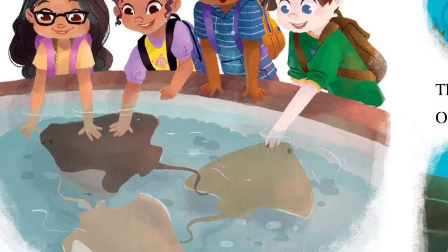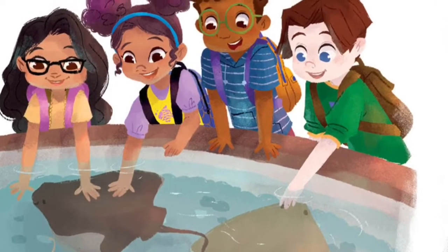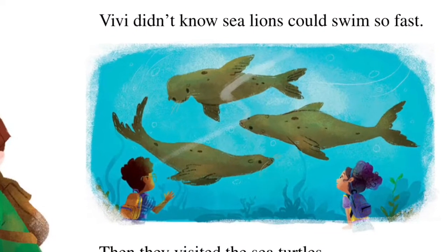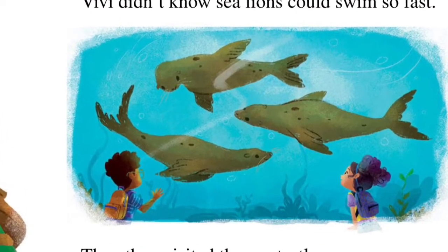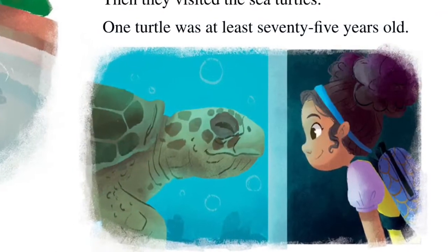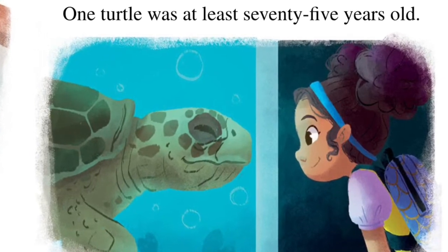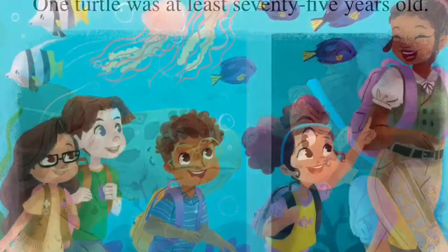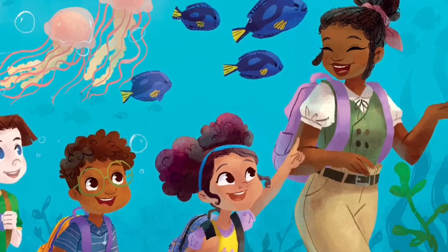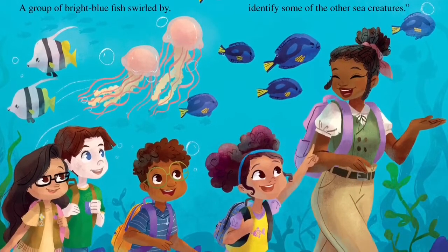First, the class touched the stingrays. Vivi was surprised to feel the rough texture of their skin. Next, the class observed the sea lions. Vivi didn't know sea lions could swim so fast. Then they visited the sea turtles. One turtle was at least 75 years old. The class gathered at the tropical tank. The tank was filled with fish and marine animals in all shapes, sizes, and colors.